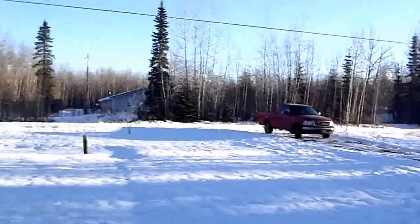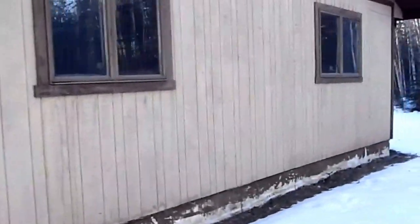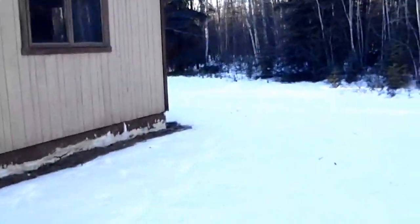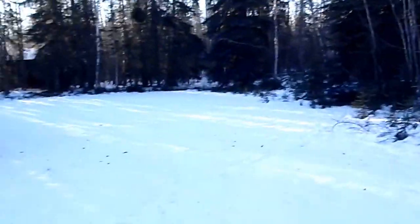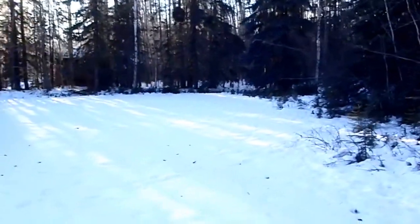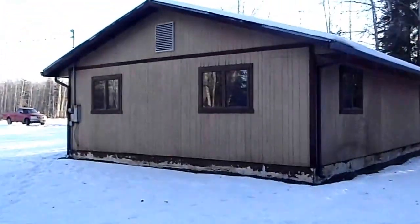Here's the lot. Here's the back side. There's the backyard. There's the house.